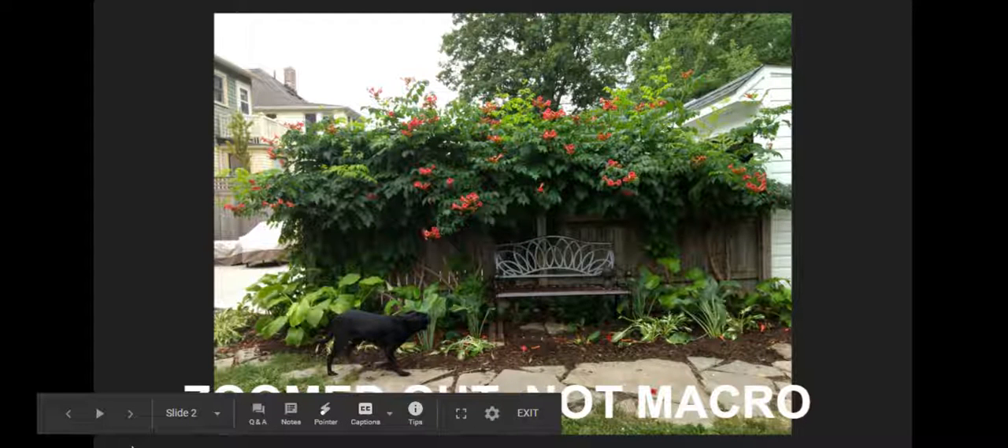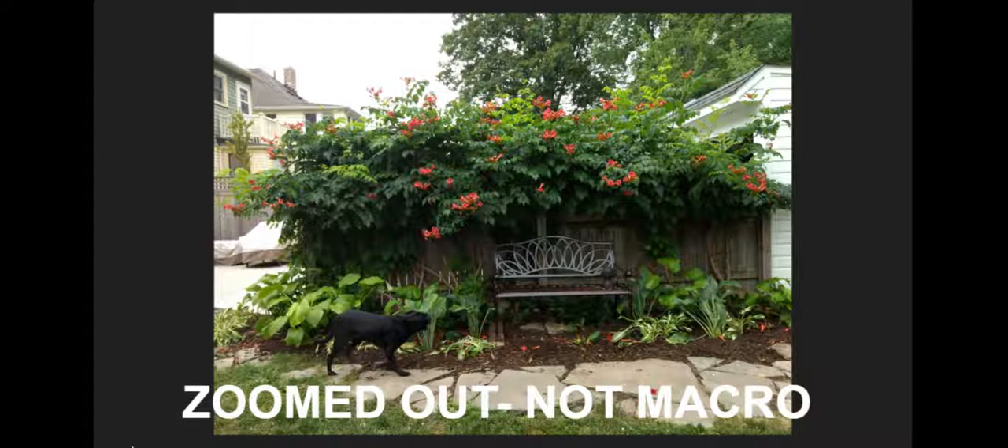Here's a picture of the trumpet vine in my garden, which I love because it attracts a ton of birds and cool insects. As you can see in this photo, I've captured the vine and its surroundings, including a nice photo bomb from my dog Roxy. This type of zoomed-out photo shows a lot of smaller things that are grouped together into a whole.